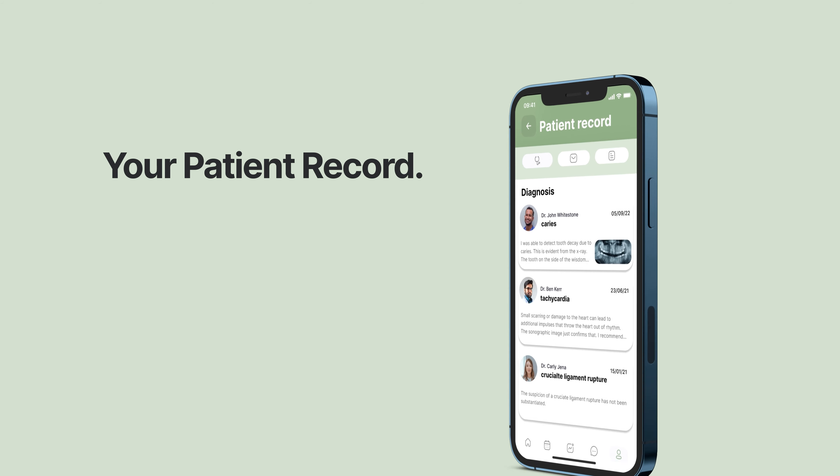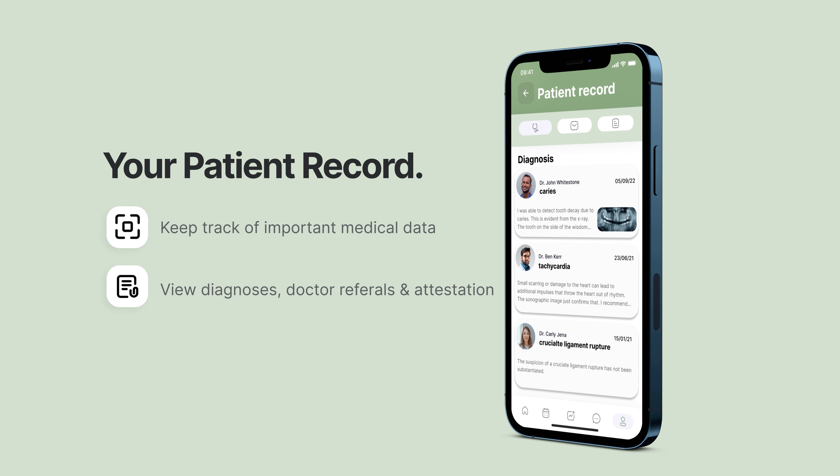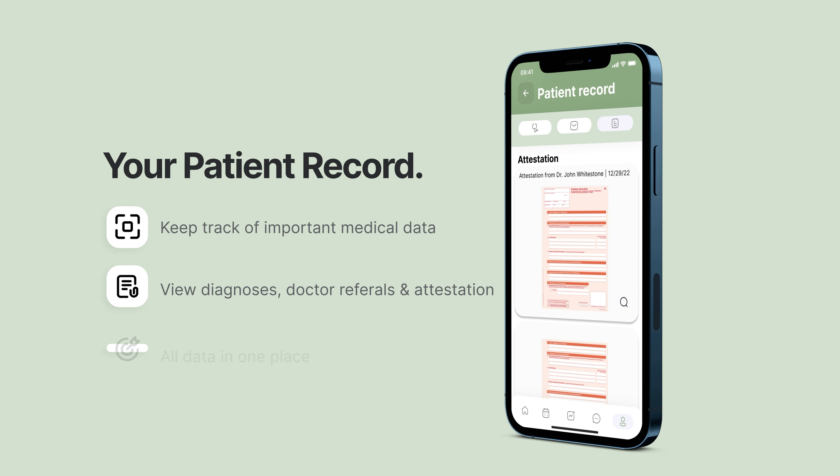With the idea of providing relaxation, our app is going to reduce stress not only by making appointments or reminding you to take your medicine, but also by avoiding unnecessary waiting for diagnosis, doctor referrals, or attestation — keeping all your important documents digital and neatly in one place.